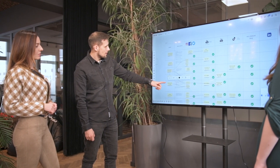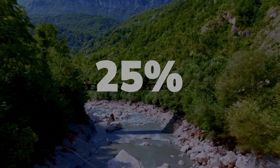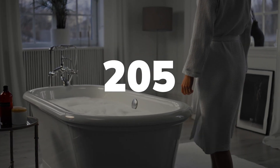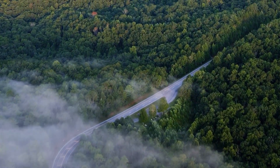Thanks to our technology, Watergate helps save up to 25% of water — equivalent to filling over 205 bathtubs each year for an average household. This means not only significant cost savings, but also a crucial reduction in CO2 emissions.